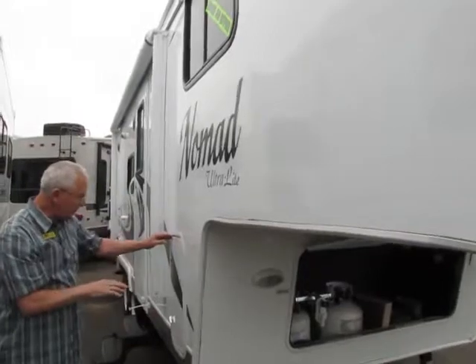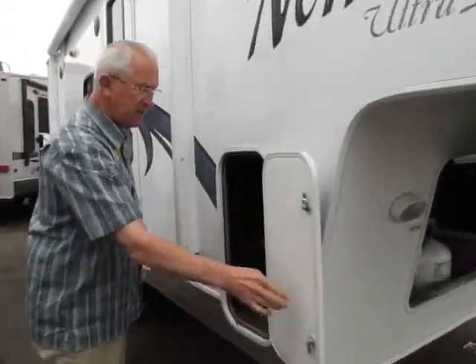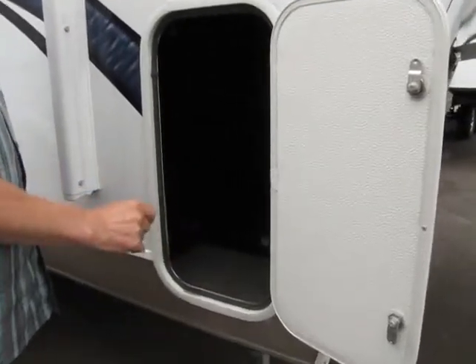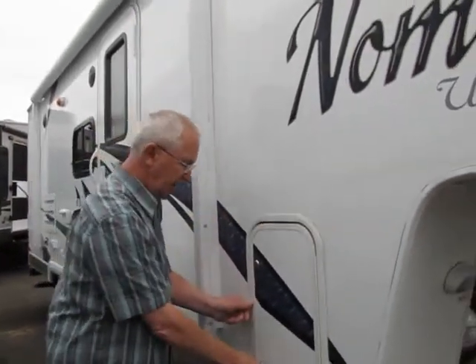These little storage compartments here are just small storage compartments for miscellaneous items. I keep my cleaning supplies in here — for example I use Protect All to keep my nice fiberglass siding nice and shiny and clean.